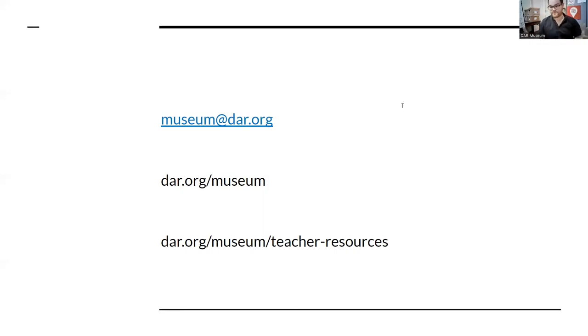Thank you for everyone's kind words. I'm going to hang out for a little bit if you have more questions. This thing was months and months of work, so it's so nice to present it and say it's done. Now we'll wait and see what everyone else thinks of it.